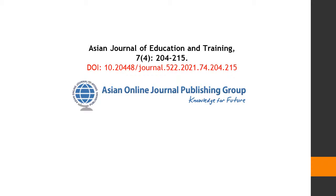Thanks for watching this abstract video of Asian Journal of Education and Training, Volume 7, Issue Number 4, published by Asian Online Journal Publishing Group.